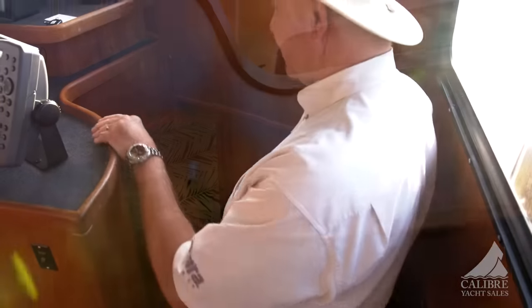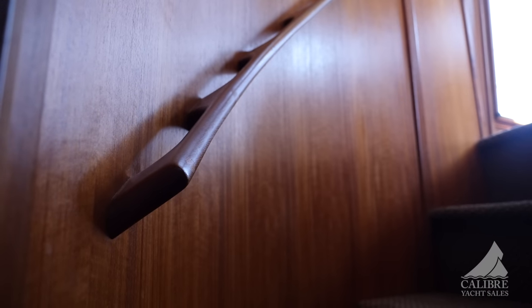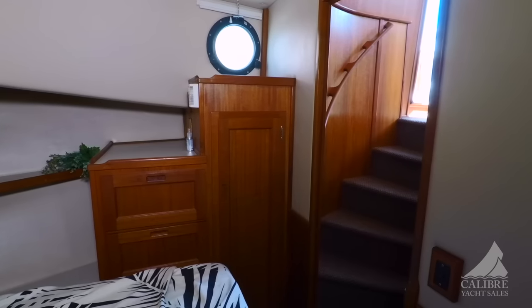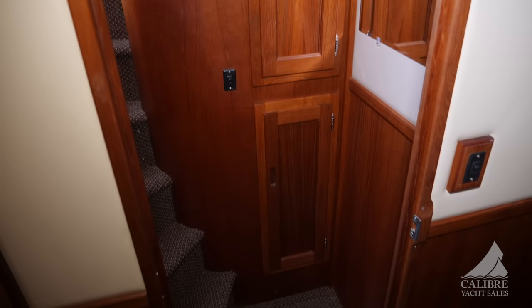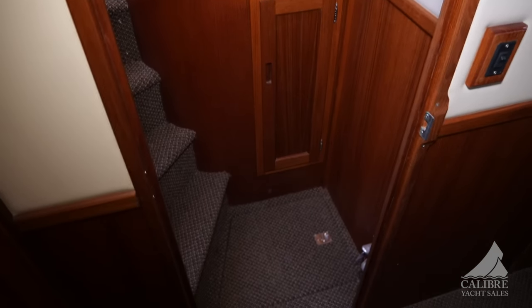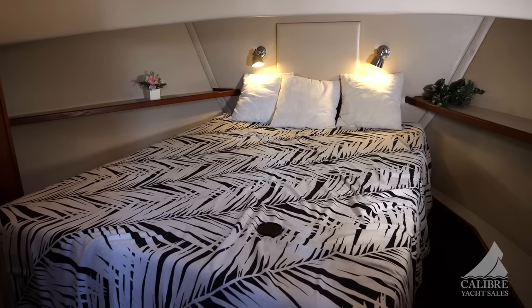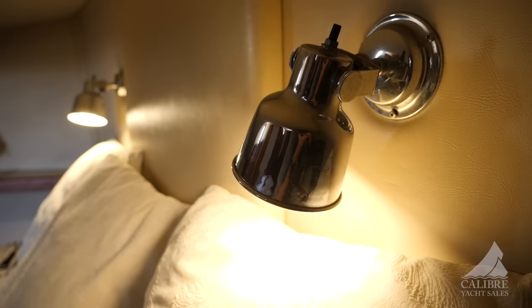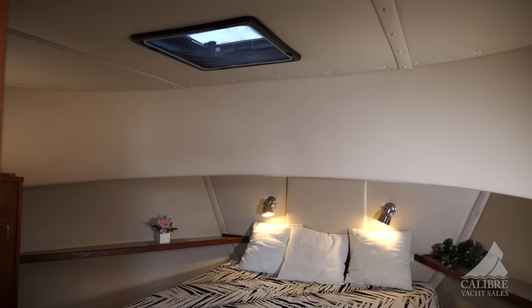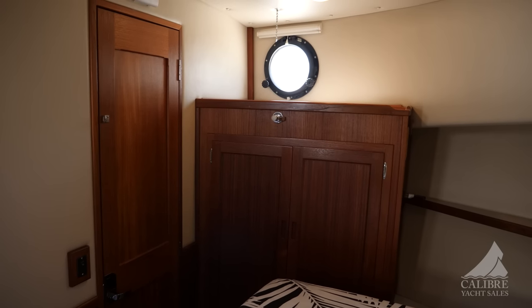Let's come on down below. Have a look at these fiddles — you've got handholds on both left and right as you go below. Nice wide staircase with very complex curves, very classic. Here on the left we have storage above and below. And look at this beautiful island walk-around queen bed with reading lamps, a nice hatch for ventilation overhead, and both port and starboard opening port lights for cross-ventilation.